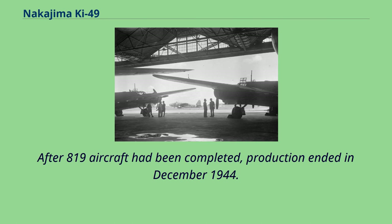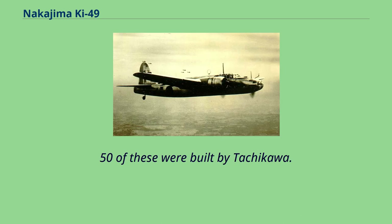After 819 aircraft had been completed, production ended in December 1944. Fifty of these were built by Tachikawa.